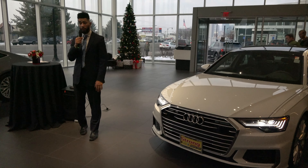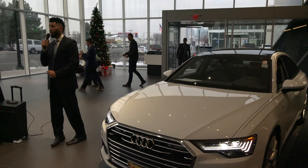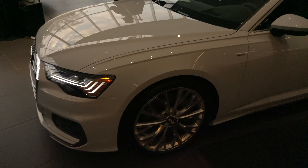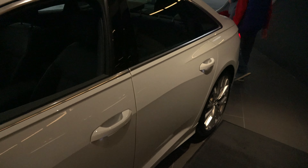You can get four different interior colors, and all of them come standard with the heated seats and are available with the cooled seats in our warm weather package.